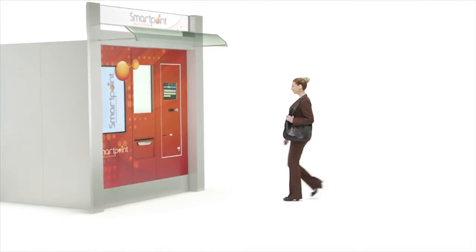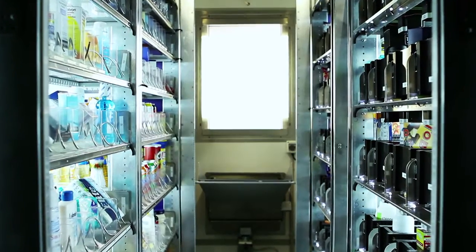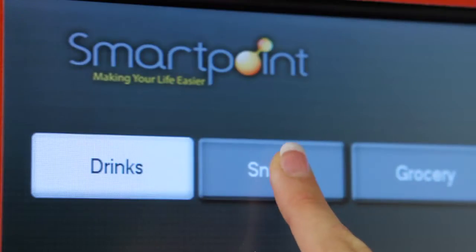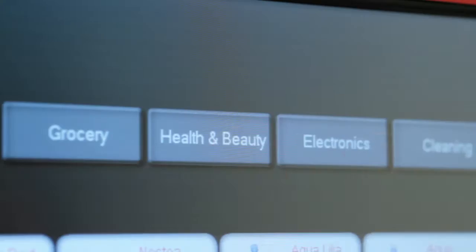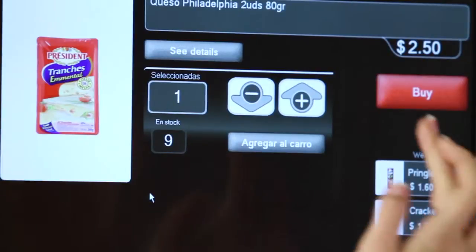Welcome to the new era of retail. SmartPoint is a top-of-the-line automated store occupying only 97 square feet with a storage capacity of more than 2,000 stock units. SmartPoint is equipped with an advanced software platform that assures an effortless shopping experience.